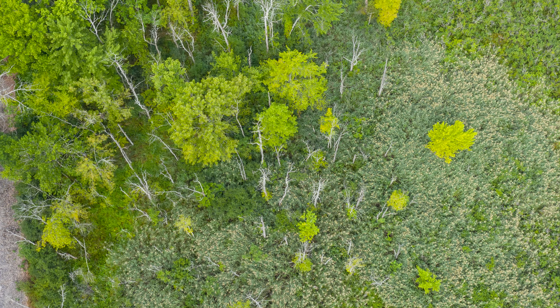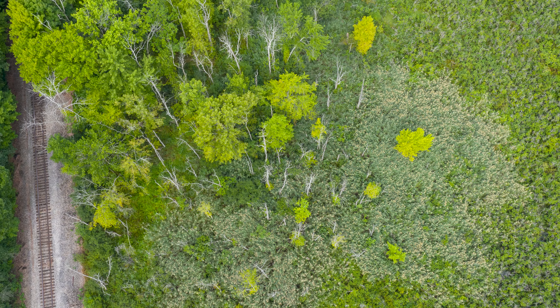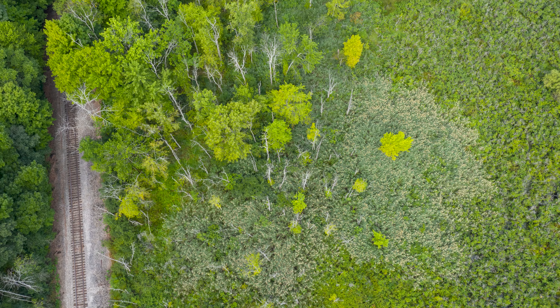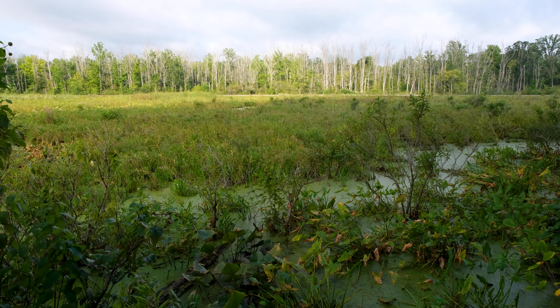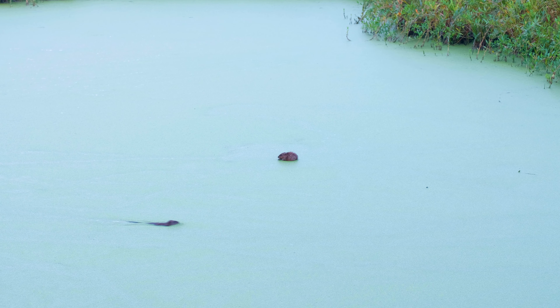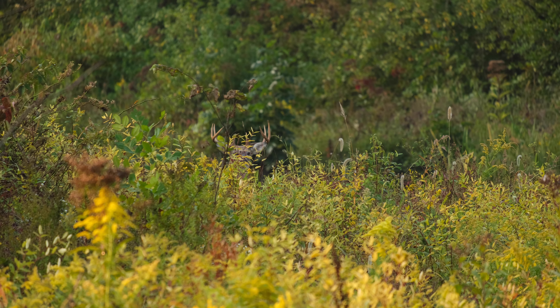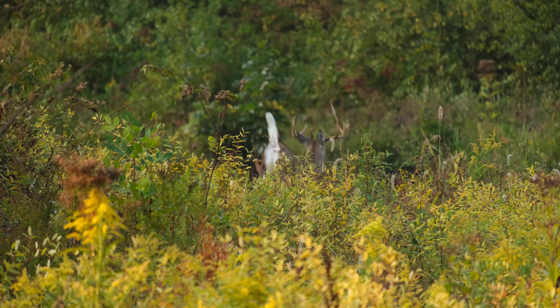Invasive species management was something that was very important in the project, something that we worked on extensively throughout the course of this endeavor. We hope that this is a habitat that will persevere and be a benefit, not only to the fish and wildlife, but to the people of Summit County and the patrons who visit our park.